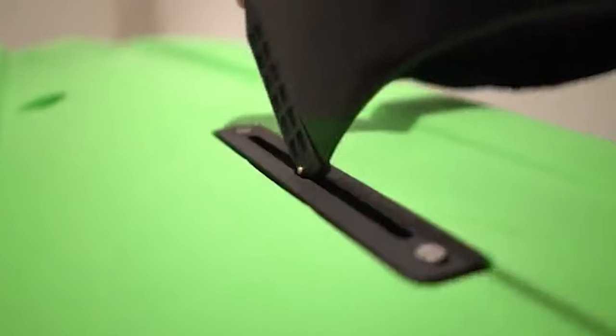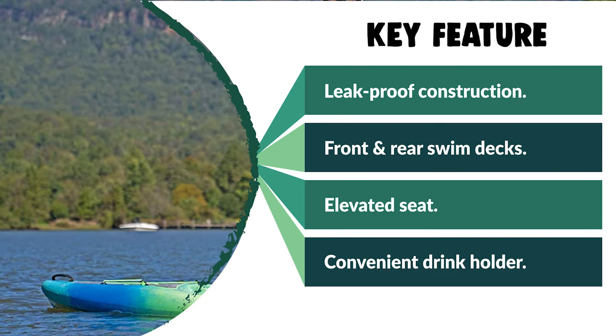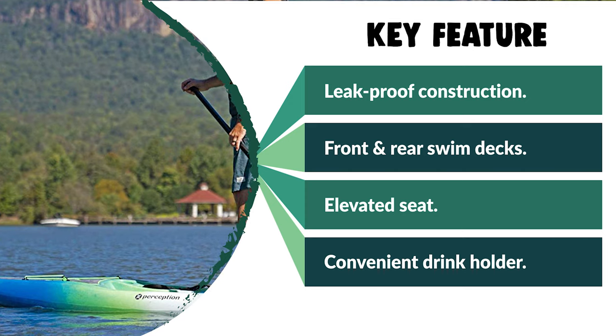It comes with an elevated seat with support and comfortable carry handles on the center, front, and rear for easy transport. It also has convenient drink holders to keep your favorite beverage from spilling. This kayak is perfect for sharing the water with kids and pets.